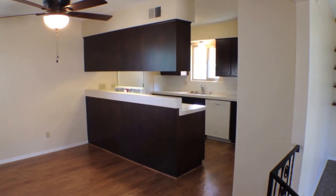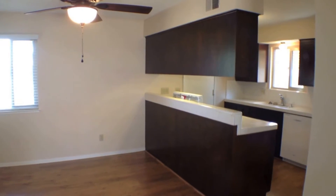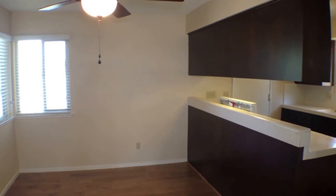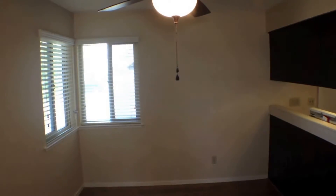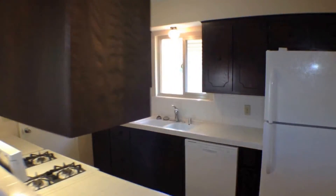This has brand new appliances: gas stove, gas oven, new dishwasher, and brand new refrigerator. There's brand new tile, new paint, and new carpet throughout this place.